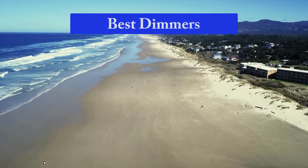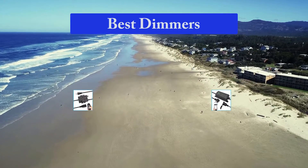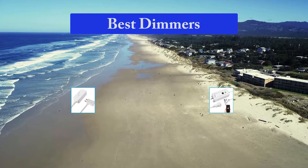Hello guys, welcome back to Top Home Guide. Today I am going to talk in this video about best dimmers that you should buy. Let's get started.